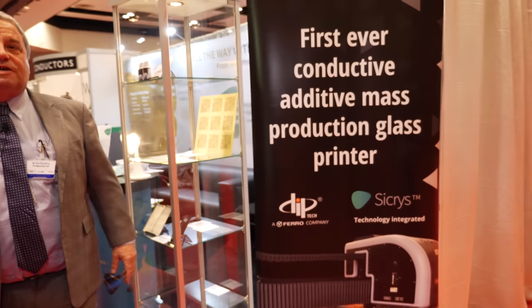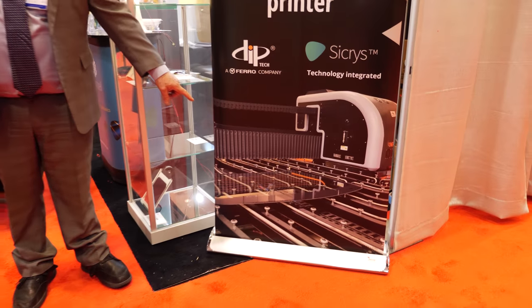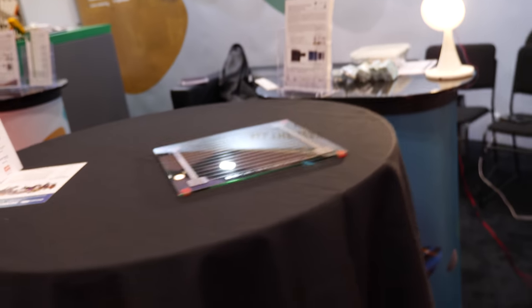So we are basically an ink manufacturer and formulator. I think the highlight for the show from our point of view is this system that was introduced by Ferro. Ferro launched a printer that prints on glass as big as six meters, and they chose to use our conductive ink in this product. So what kinds of applications are you looking to meet with that?